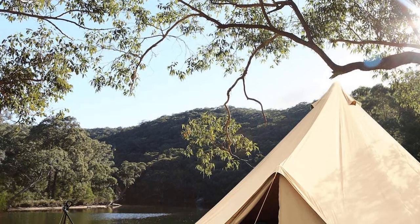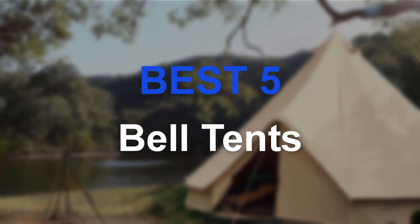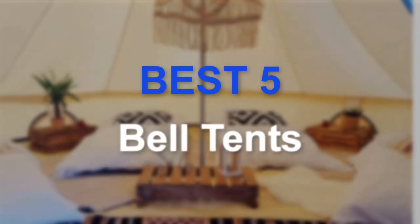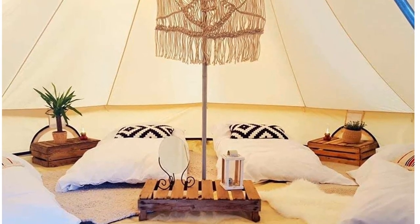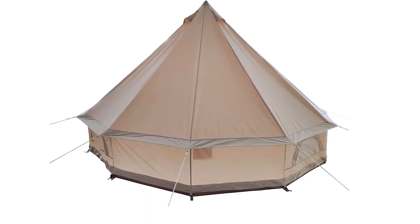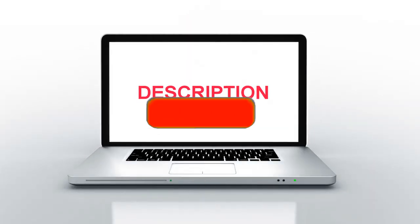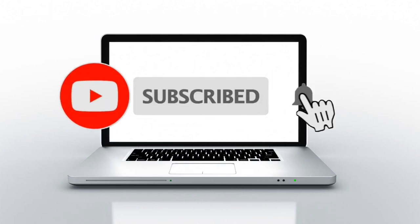Hello guys, welcome to our new video. In this video we will show you the best 5 Bell Tents that are available on the market for true quality. This list is based on my personal opinion about price, quality, and durability. I have also checked many user reviews. If you want to know more about these products, please check the description below. Don't forget to subscribe to our channel to get future reviews. Let's start the video.